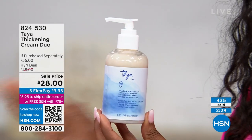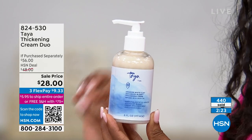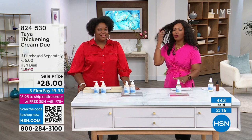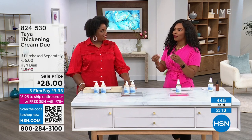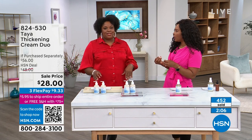Shop on HSN.com — you can see several hundred of you have already done that. I encourage you to do it now while we have these in stock because it takes a while to get them back in. Buying hair products can be confusing because there's a million things out there, but look for the ingredients that are rich in minerals.